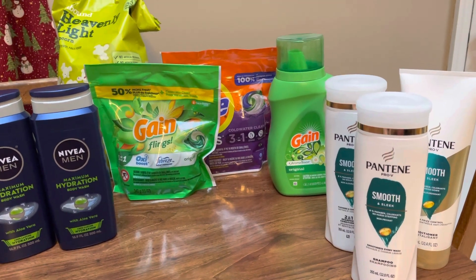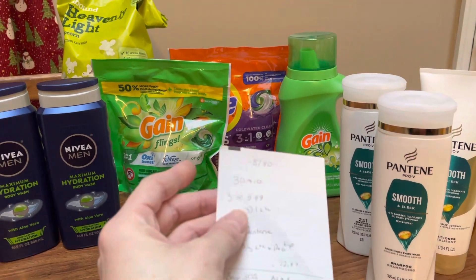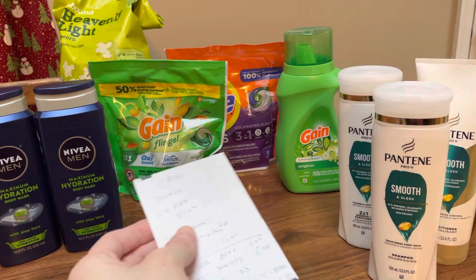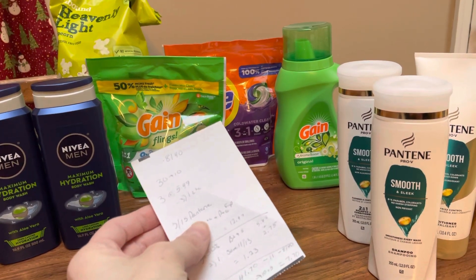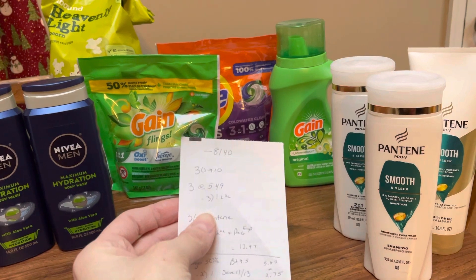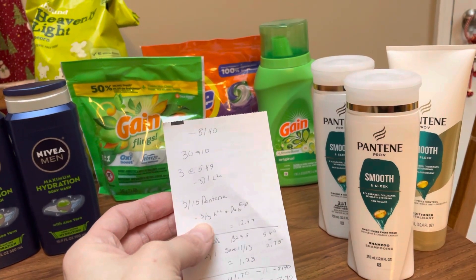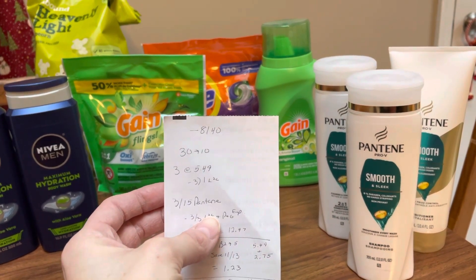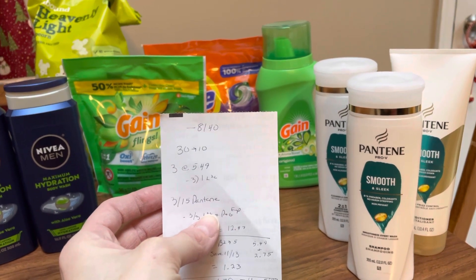So I grabbed three of the laundry items at $5.49. I did have dollar digital coupons on each of them. You could also go to P&G Good Every Day and probably print off coupons there if you don't have the digitals. The Pantene was $3 for $15. We have a $3 for $3 digital that was loaded. And then I used the P&G coupon from December that did expire yesterday — my store does accept expired coupons.